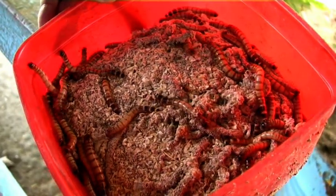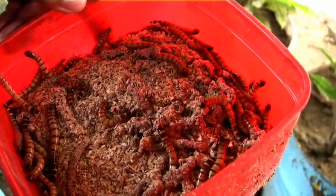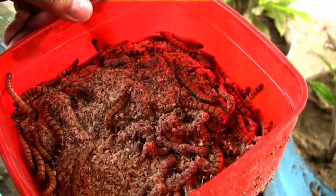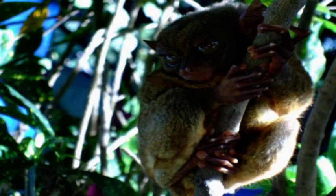The Tarsier is carnivorous but primarily lives off insects, its diet consisting of live insects. It's also been known to feed on spiders, small crustaceans, and small vertebrates such as lizards and birds.